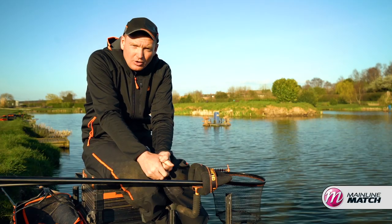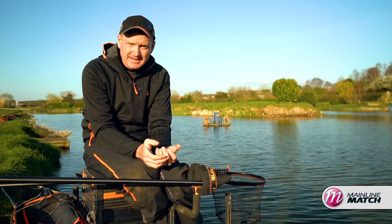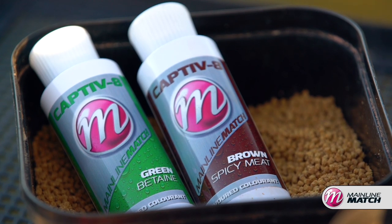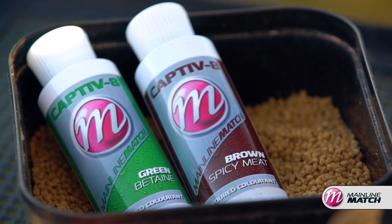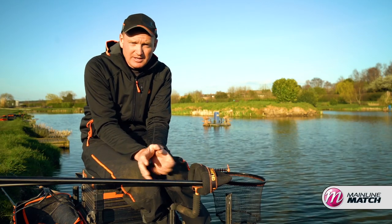In clearer water, on more difficult venues, or in the wintertime when fish aren't moving about as much, having a bait that is simply a different colour to everything else can be a big edge. Darker colours like a rich brown or even a green that will stand out from the bottom but not be too obtrusive can really work.